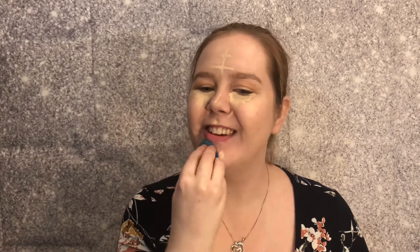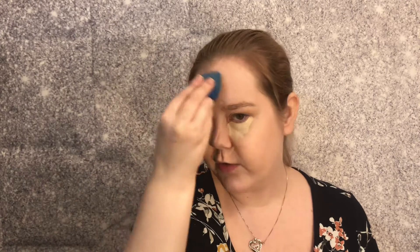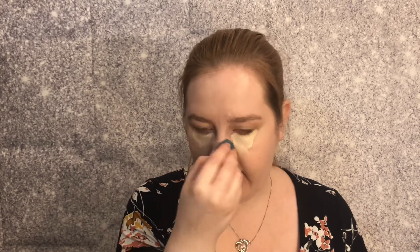I'm going to save my under-eyes for last, because I want the product to sit there the longest so the majority stays in that area. Also — if I do get the job, that does not mean you won't be getting videos from me. I promise I will not forget you people.